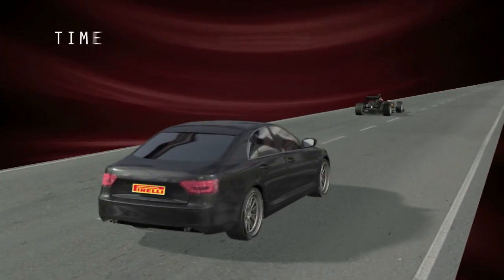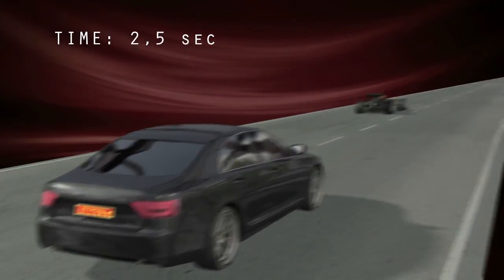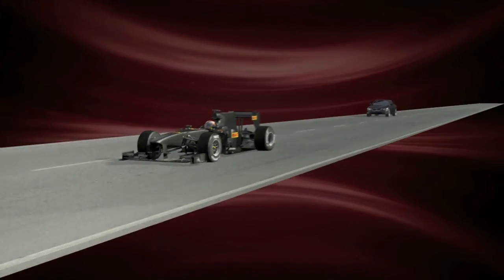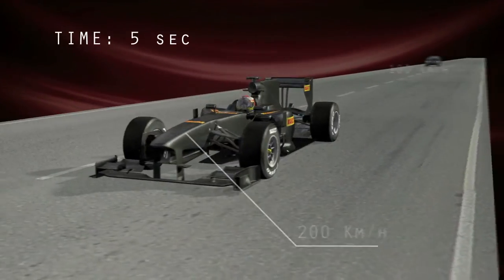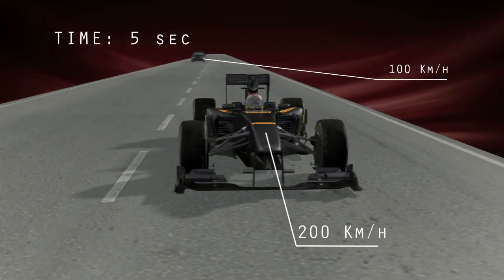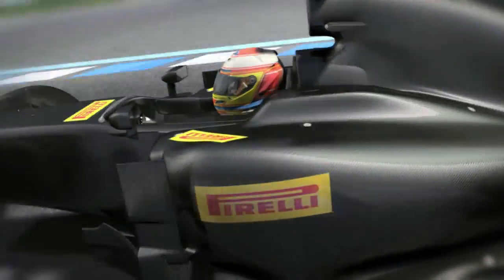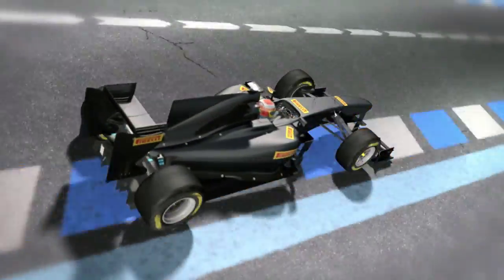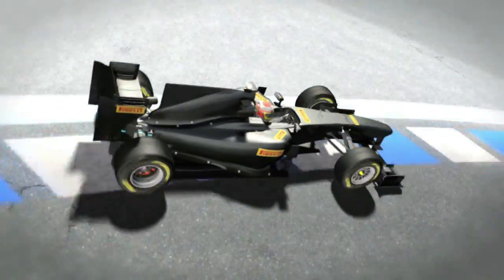A road car will go from 0 to 60 kph in about 2.5 seconds. In the same time, a single-seater will have reached 100 kph. Both cars will have doubled their speed in the next 5 seconds. The difference in performance, grip and lateral road holding is so pronounced that only competition tyres are effective enough to cope with the demands that are placed on them.